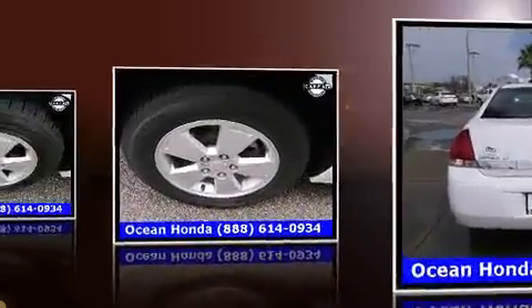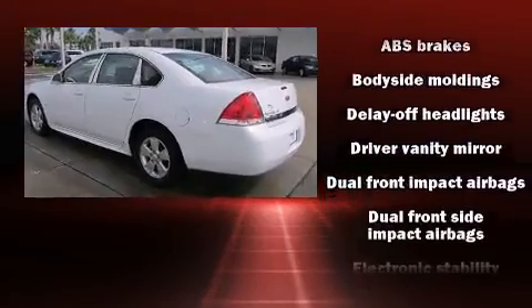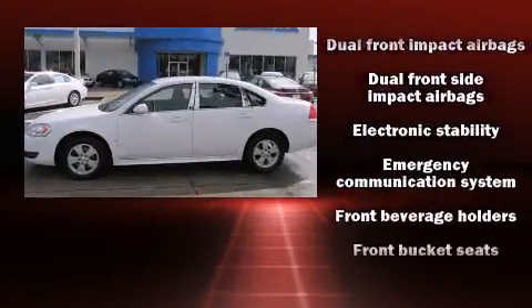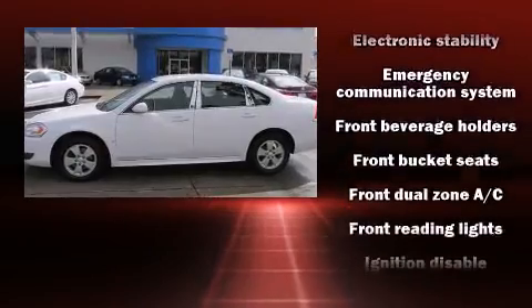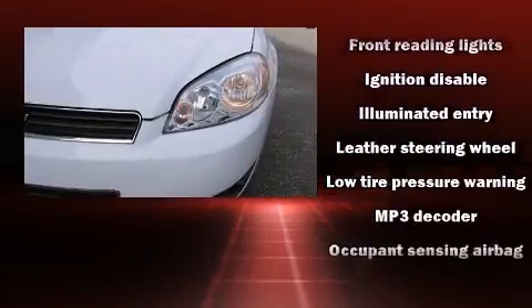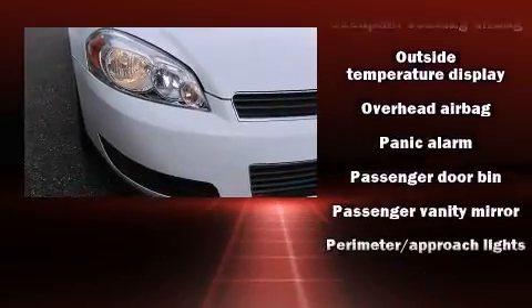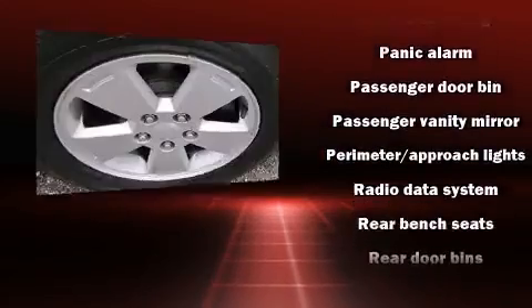Such as one-touch window functionality, a tachometer, a trip computer, an outside temperature display, front fog lights, remote keyless entry, and more. In the event of a rollover collision, side curtain airbags provide additional protection for outboard seated passengers.